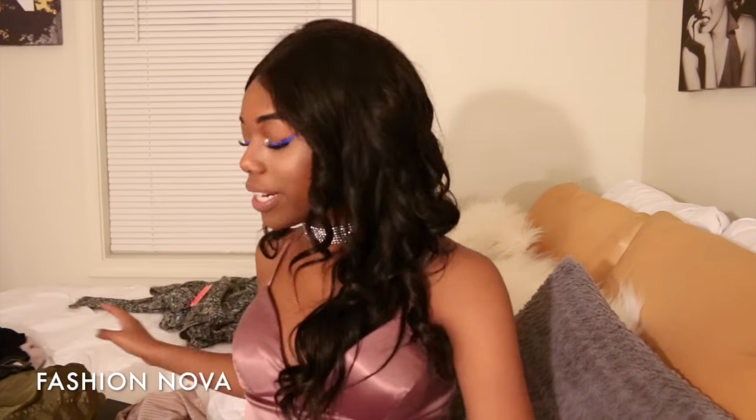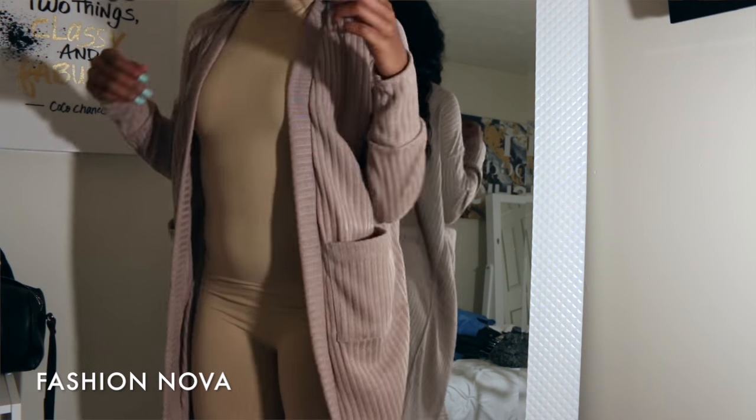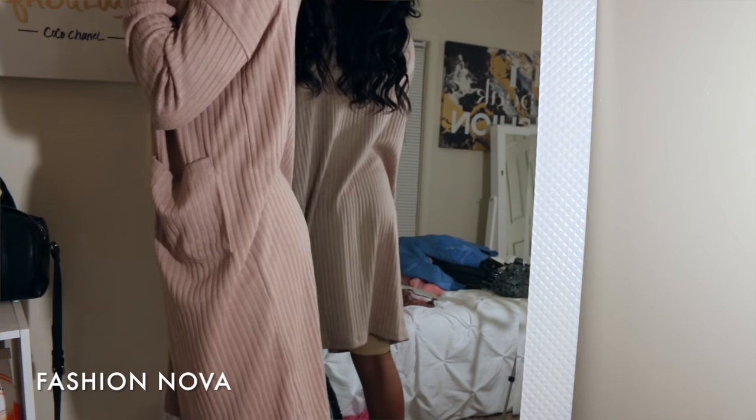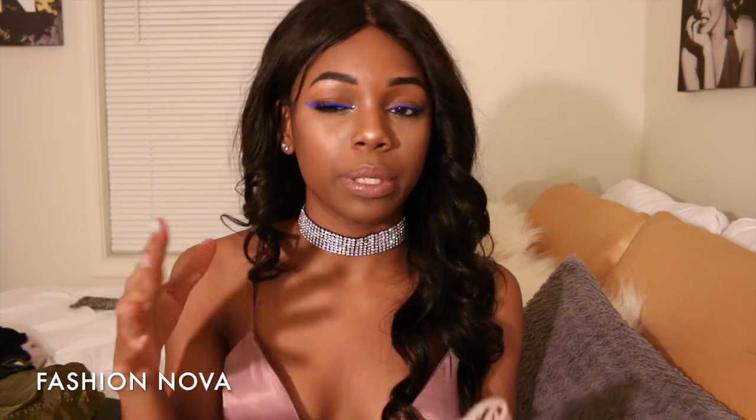I also got another cardigan. This one is a tannish, nudish color — very pretty, smooth, and ribbed. It has two pockets and it's a little bit flowy. The other one is really big; this one's a little bit smaller.